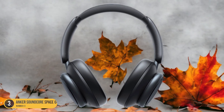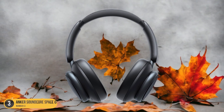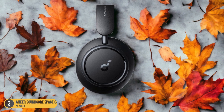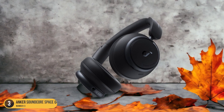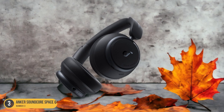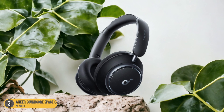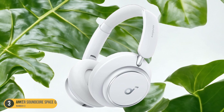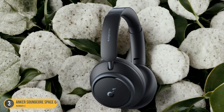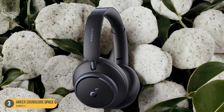The active noise cancellation adapts to your surroundings, blocking out external sounds such as chatter, traffic noise, or the hum of an airplane engine. With the Anker Soundcore Space Q45, you can escape into a realm of pure sound where every note is crisp and every beat is clear. The immersive audio quality combined with superior noise cancellation ensures you can focus on the nuances of your favorite tracks, whether on a crowded train, in a bustling office, or at home.